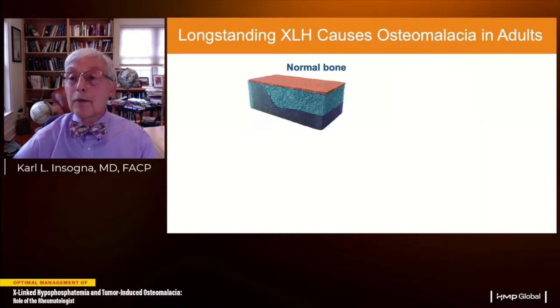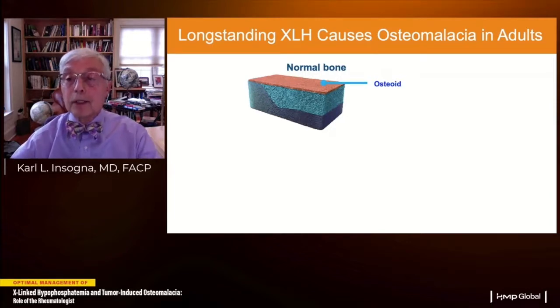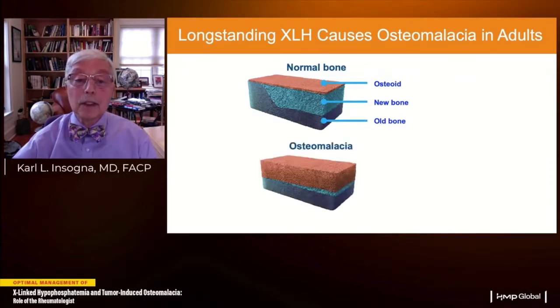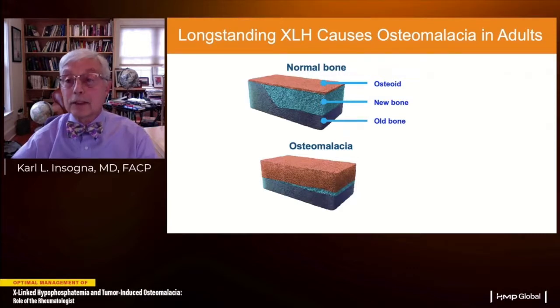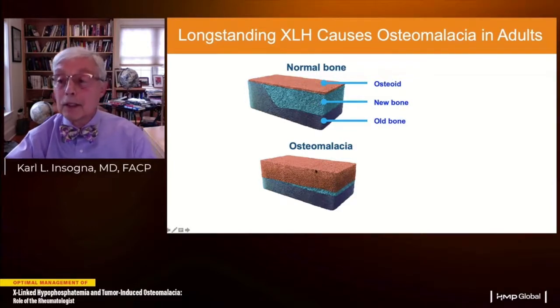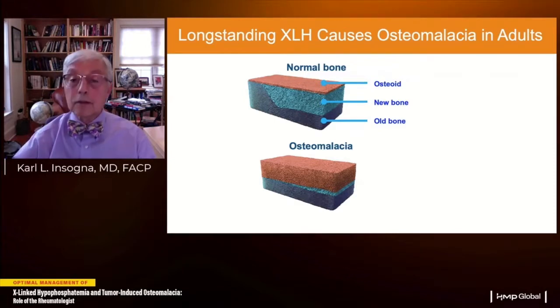After epiphyseal closure, hypophosphatemia's effects are primarily reflected in impaired bone formation and remodeling. Normally, we lay down a provisional scaffolding called osteoid — made primarily of collagen — that rapidly mineralizes to new bone. In osteomalacia, when you have inadequate serum phosphate, you can't mineralize the osteoid. It builds up like a glacier on top of your bone. This soft, putty-like material impairs the biomechanical qualities of bone, leading to fractures and pseudofractures.